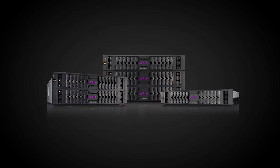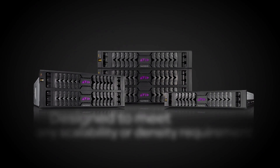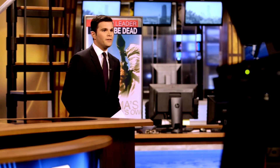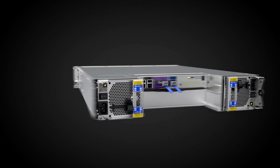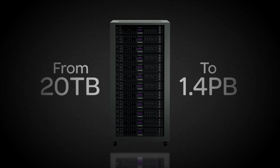Featuring multiple storage engine options, Avid Nexus is designed to meet any scalability and density requirement, from the independent professional to the largest media enterprises. Powered by the Avid Nexus FS file system and unique modularity, you can mix and match storage engines and elastically scale capacity from 20 terabytes to over 1.4 petabytes in a single system.